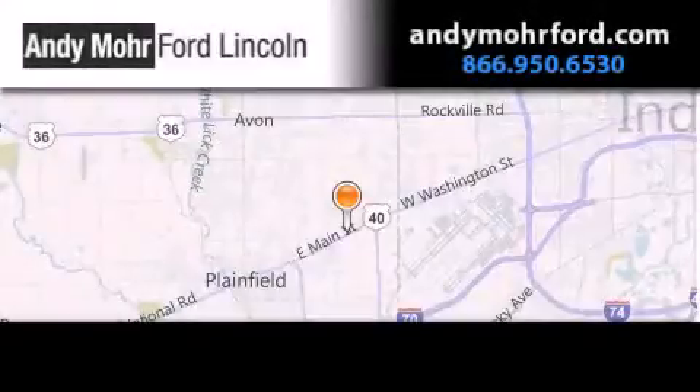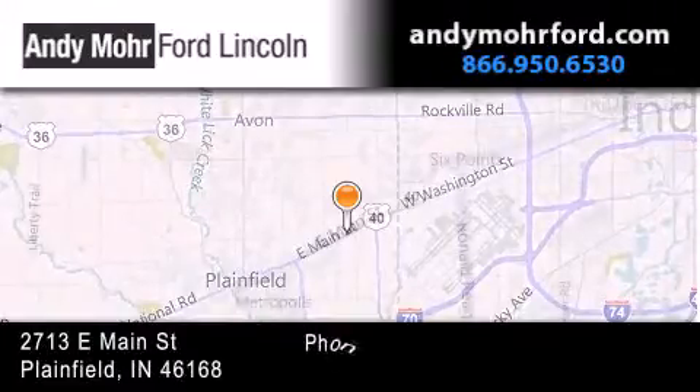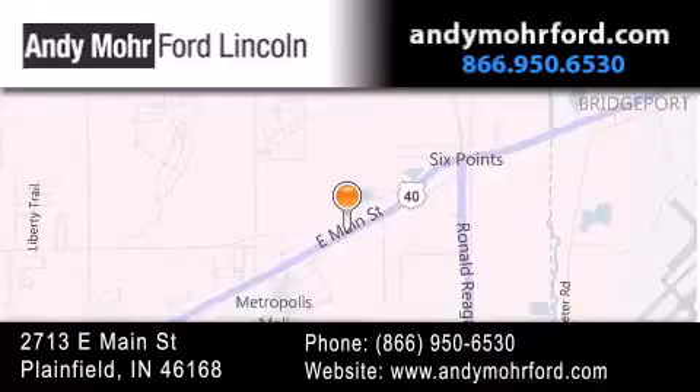Andy Moore Ford Lincoln is the place to find new Ford and Lincoln cars and trucks and pre-owned vehicles in Indianapolis. You can search our new and pre-owned inventory online, get new car pricing and receive free no-obligation price quotes. Stop by and visit us today at 2713 East Main Street in Plainfield, or see us online at andymooreford.com.